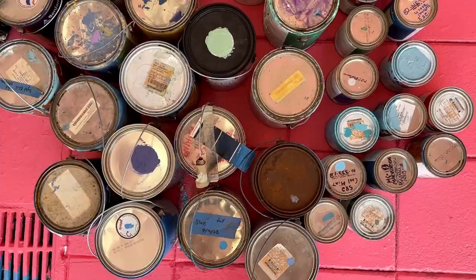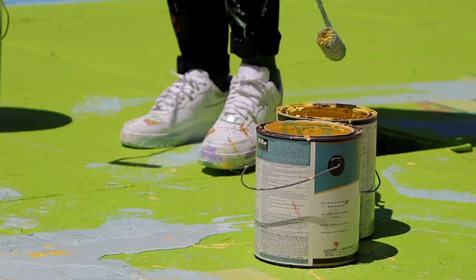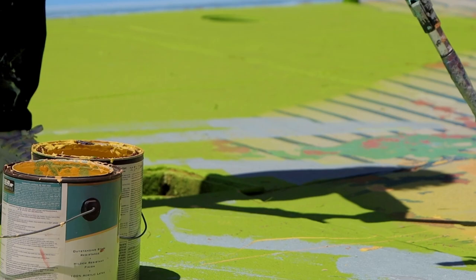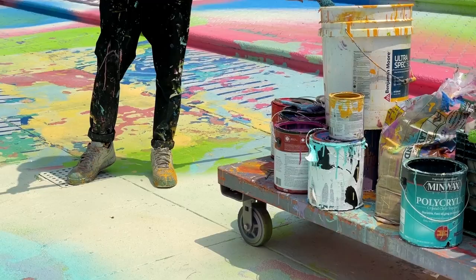It was important to me that I used a lot of recycled paint. When we use this reclaimed paint, what happens is we save that paint from being disposed of improperly, going to landfill, or going down a drain. So we wanted to make sure that that was a part of the mural.